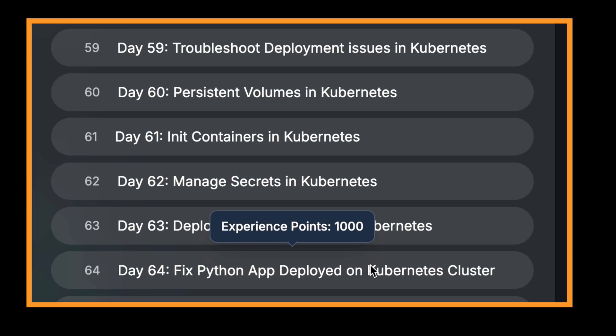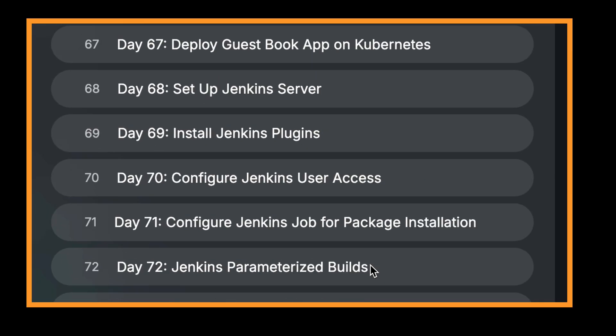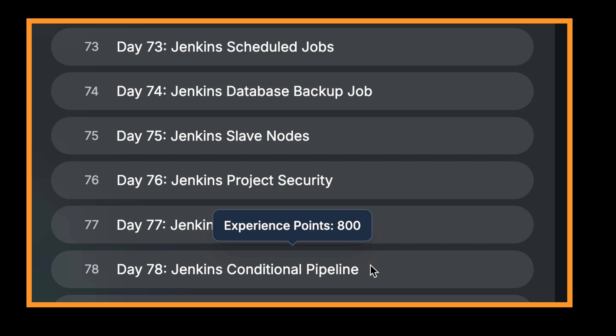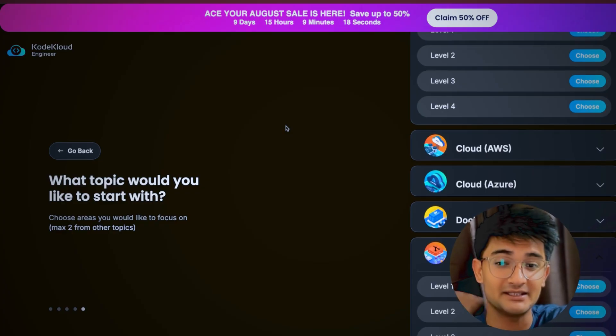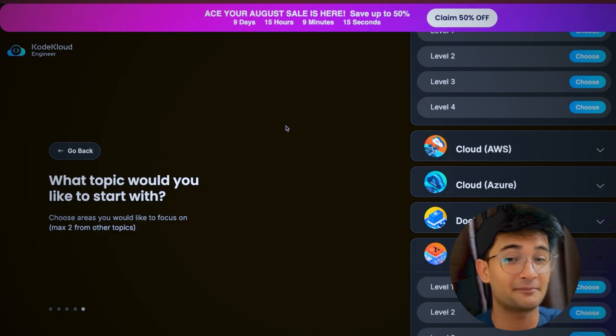From day 51 to 75, you will learn about CICD and automation. You will set up Jenkins pipelines and connect your applications using Kubernetes features like config maps and secrets. This is where you learn to build software like a pro.